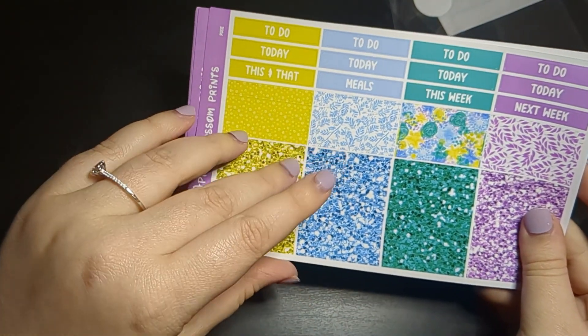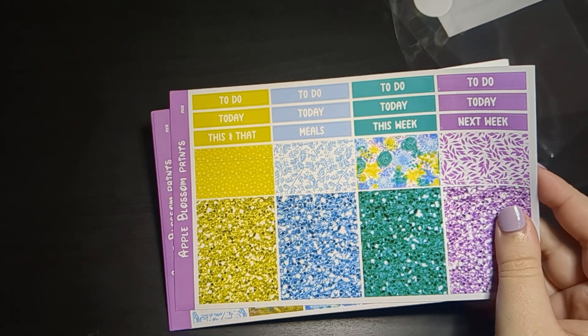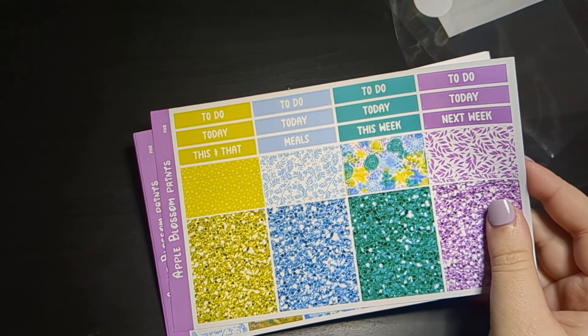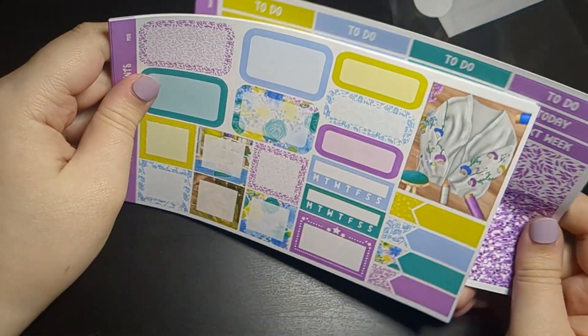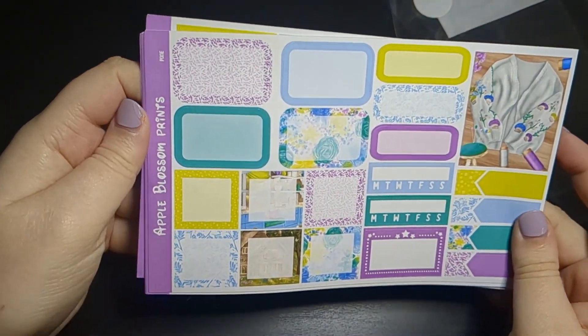And then we have the glitter headers. I think these colors will actually go well with the freebie colors — maybe not perfectly, but I could still pull it in. And then we have the extra boxes — I love the sweater, it's so cute.